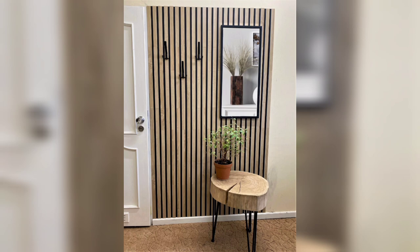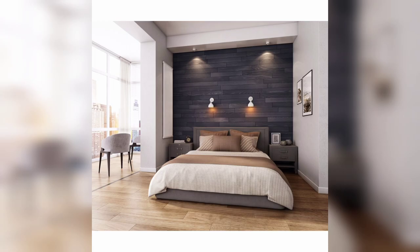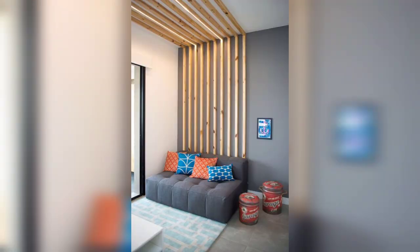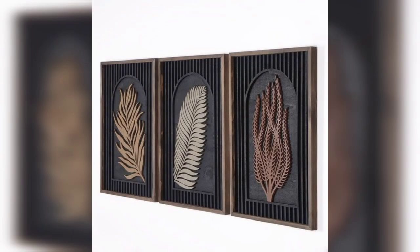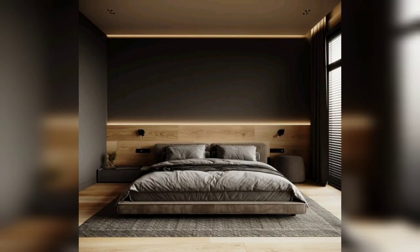That concludes our video on wooden wall decorations enhancing your space with natural beauty. We hope you have gained inspiration and ideas for incorporating wooden elements into your home decor. If you enjoyed this video, give it a thumbs up and share it with your friends who appreciate the beauty of wood. Don't forget to leave a comment below sharing your favorite wooden wall decorations or any questions you may have. Thanks for watching, and we will see you in the next video.